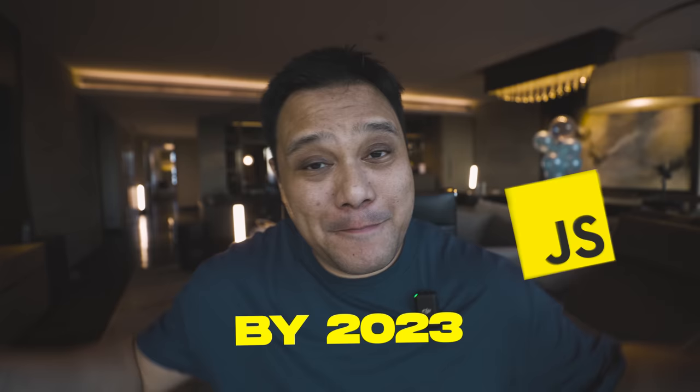How much HTML, CSS, and JavaScript do you need to know today to get hired by 2023? This is a question I've received many times, and I've answered it many times through the comment section. But I bring it up now because it's actually a question I asked the CEO of boot.dev on a recent episode of my podcast.